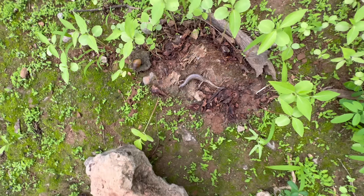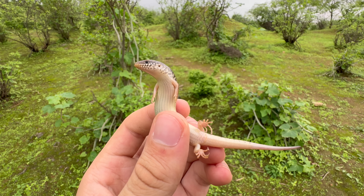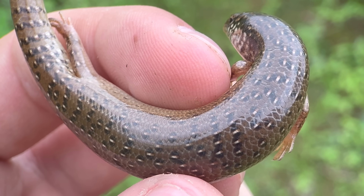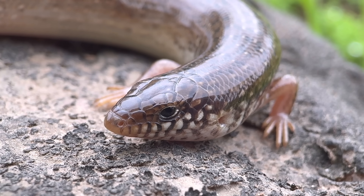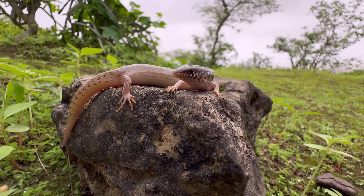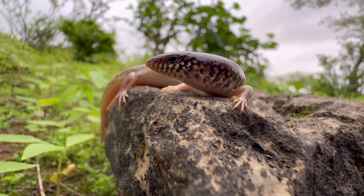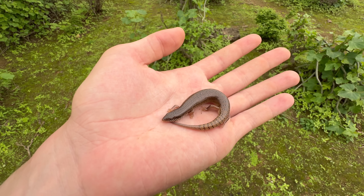Chalcides ocellatus — these are commonly known as the ocellated skink, because they have lighter scales bordered with darker scales, giving it the appearance of little eye-like spots on its back. That's what ocellated means — it means having spots that look like eyes. That is also the reason why they have the second common name, the eyed skink. They also have a third unrelated common name — gongilo — derived from the Greek gongylos, meaning round or curved, referring to this skink's cylindrical body.